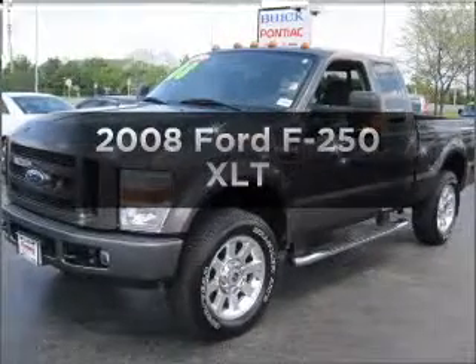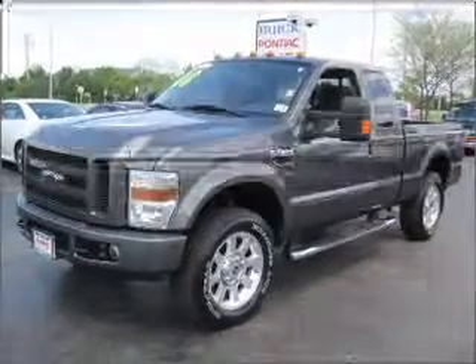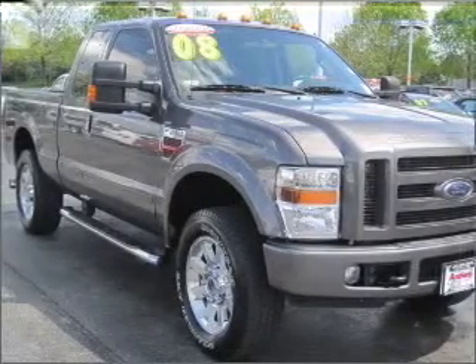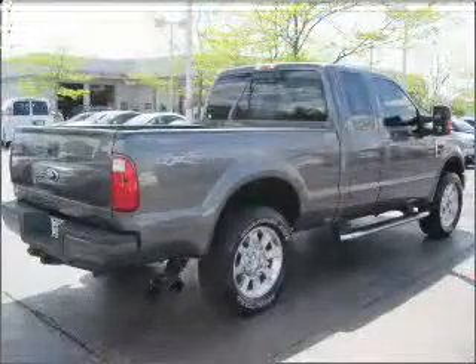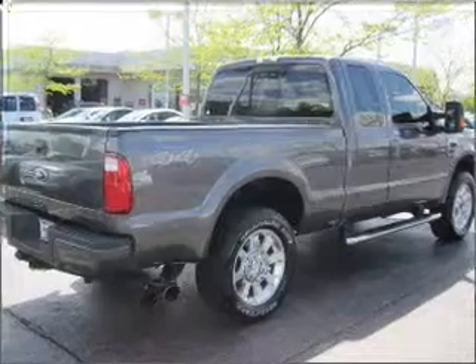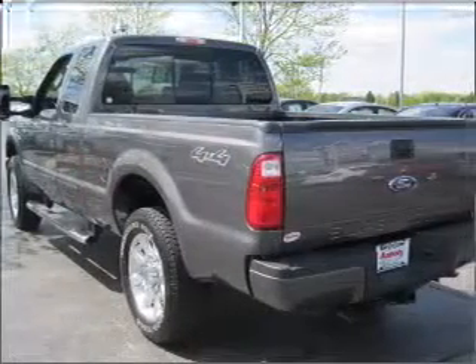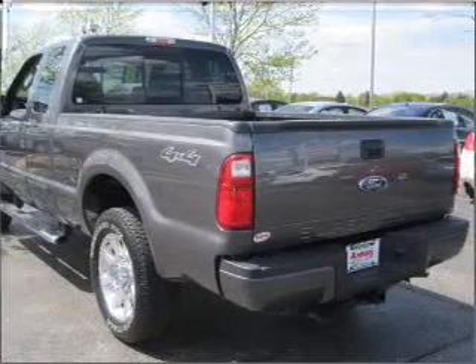Check out this 2008 Ford F-250. Travel the roads in style and comfort in this great vehicle, with a powerful 8-cylinder engine that responds smoothly to its five-speed automatic transmission. Premium wheels lend a distinctive appearance. Brake safely with the anti-lock braking system.